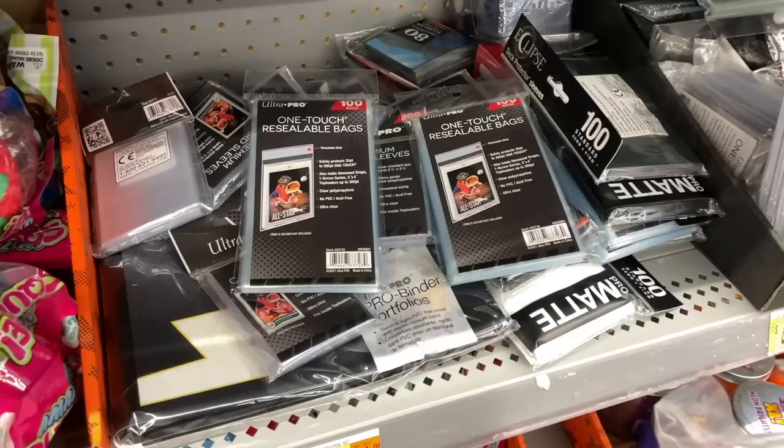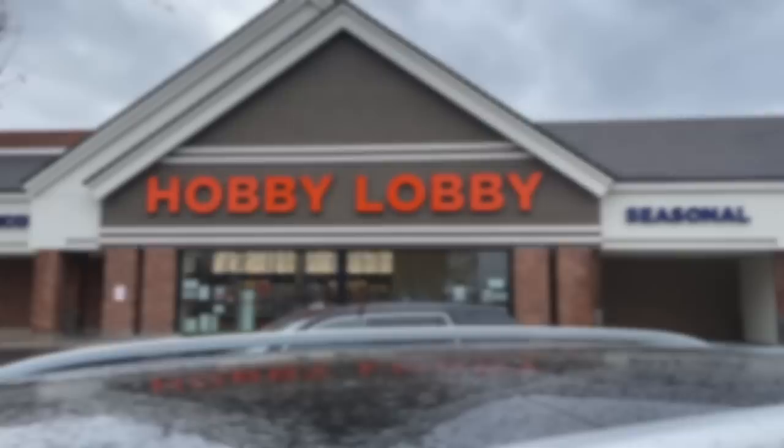Not really much else other than Mosaic at that store, but on the way out I did see a ton of supplies — one-touch bags, actual one-touches, and a lot of sleeves and top loaders. Was able to grab a few of those on the way out as well. Down the road there's a Hobby Lobby near me.